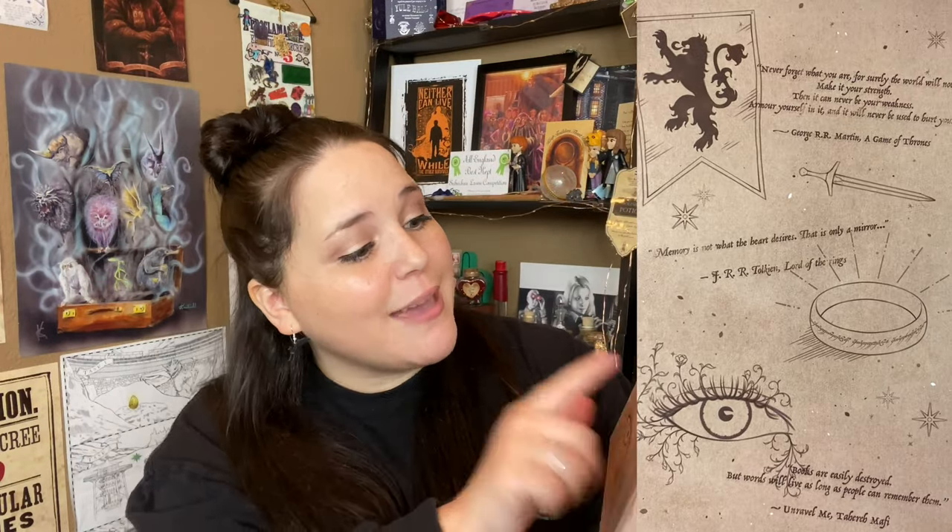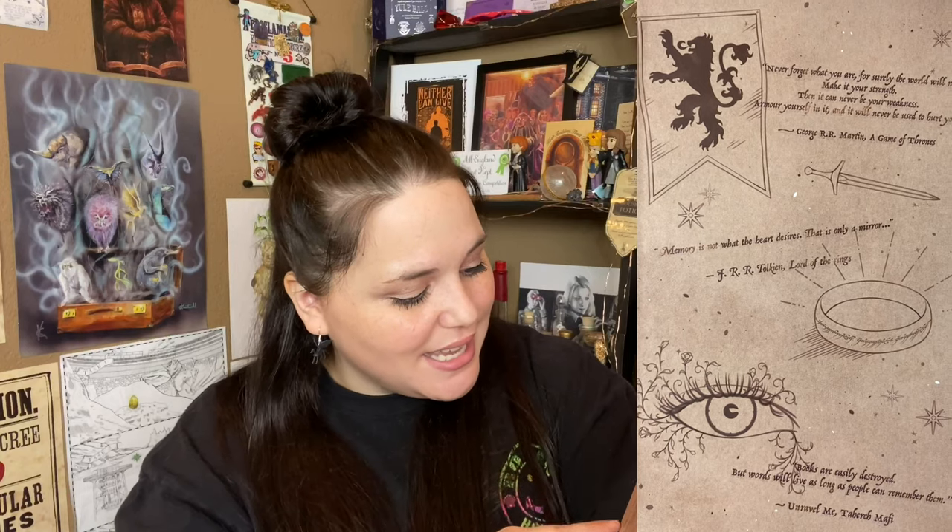Next we have a box — it is the Secret Book Volume 3. That is so pretty, I think this might be my favorite one out of all the ones we've gotten. Loving the purple Volume 3. As always we have popular book quotes: Game of Thrones, Lord of the Rings, Unravel Me, Hunger Games, Ode's Grave, and A Court of Wings and Ruin. I really hope they plan to do more because I love this.